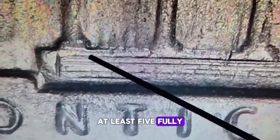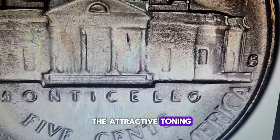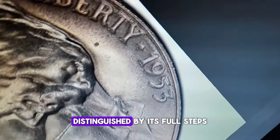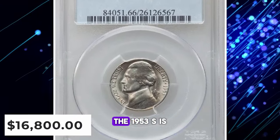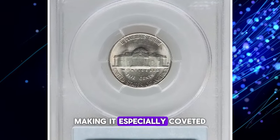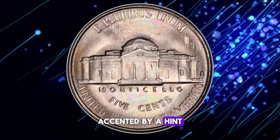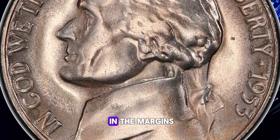Yes, you can count at least five fully struck steps on the reverse design of this nickel. When you add in the attractive toning and immaculate preservation level, this coin becomes worth significantly more than just five cents. This 1953-S Jefferson nickel, distinguished by its full steps, fetched an impressive $16,800 at a Heritage Auctions event. The 1953-S is known as one of the strike rarities within the Jefferson nickel series, making it especially coveted among registry collectors who focus on full steps coins. This particular piece boasts a satiny luster, accented by a hint of light champagne toning.